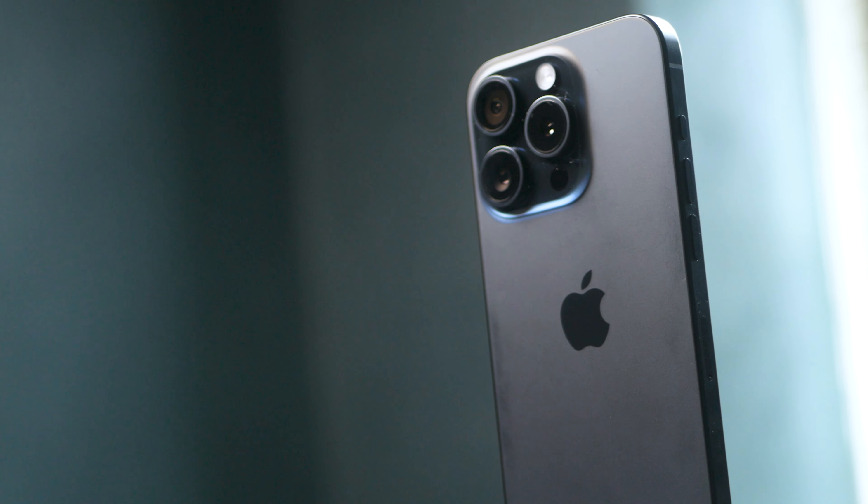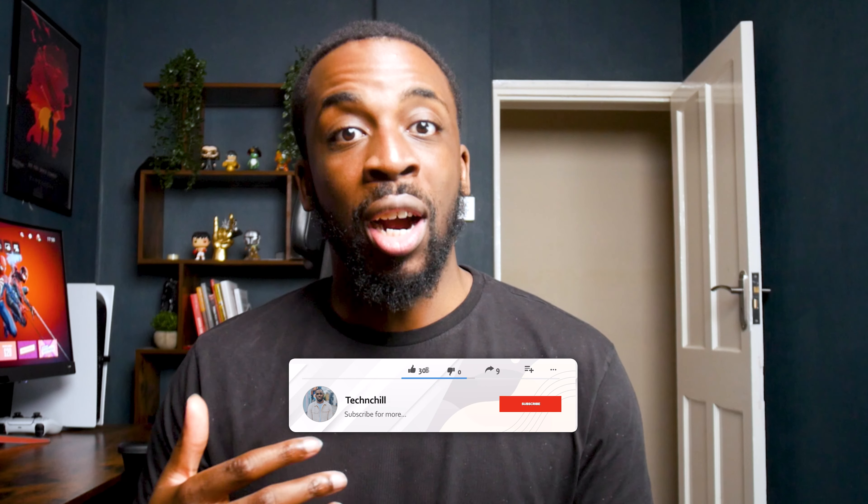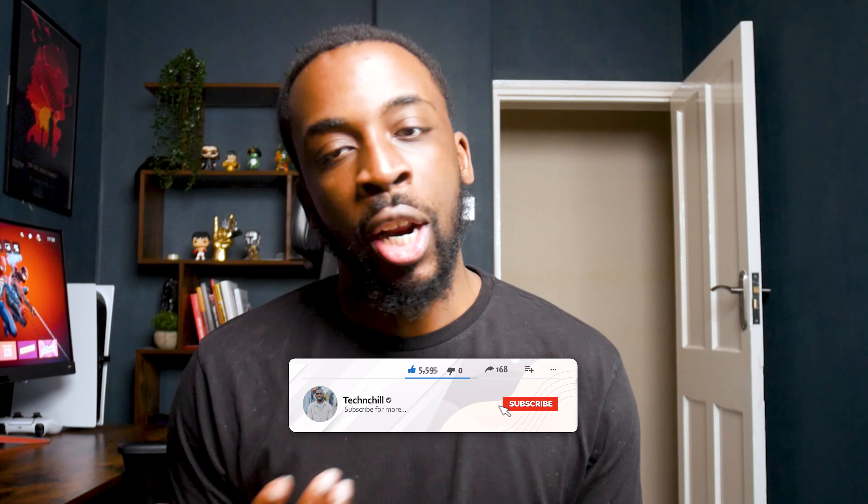Every opportunity I've had to take a photo with this phone, I've taken it. I've been around London just to see how rich the colors come out, and it's pretty amazing. I feel this is where a lot of Android phones fall short — they may have fast charging or 120Hz refresh rates, but I feel Apple are at the forefront of camera quality.